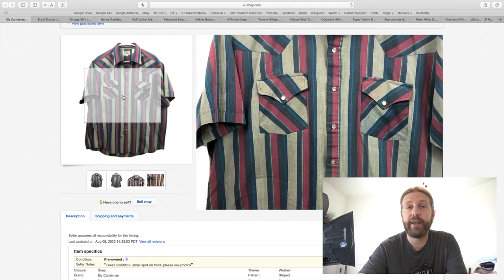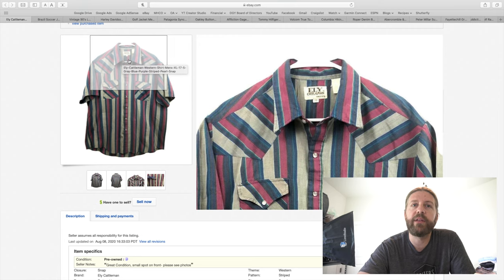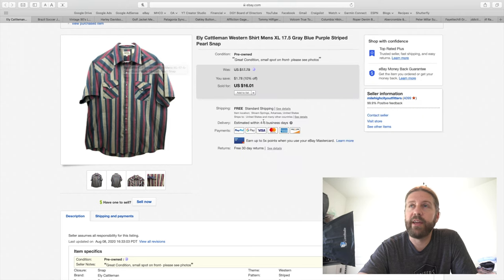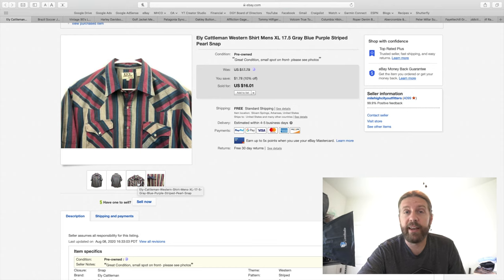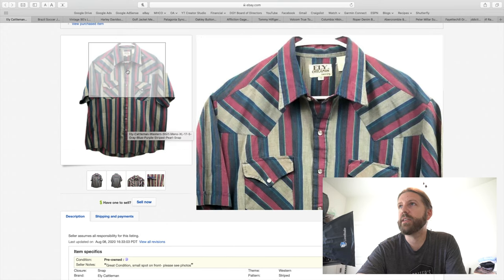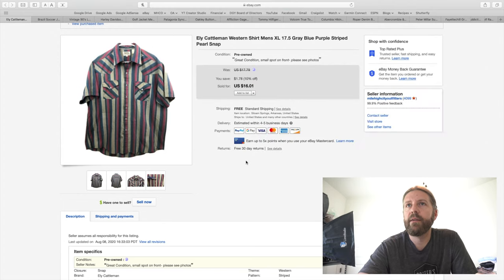This next item is an old item I wouldn't advise buying. I used to buy Western shirts — Wrangler, Eli Cattleman — and I'm sitting on quite a bit of them. They just don't go for much. I actually took a best offer of $12 on this Eli Cattleman Pearl snap shirt. I would only buy this if I could find it new with tags and sell it for $20 to $25. This is an old, worn shirt and I probably ended up making a total of $5 to $6 profit.